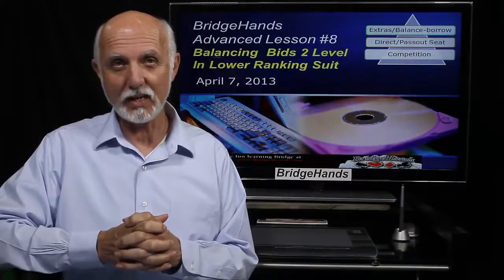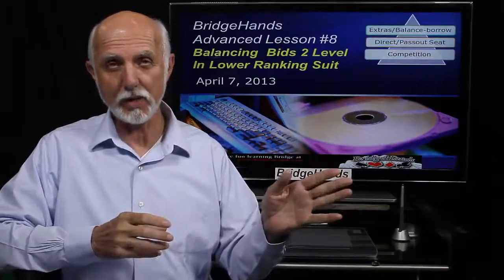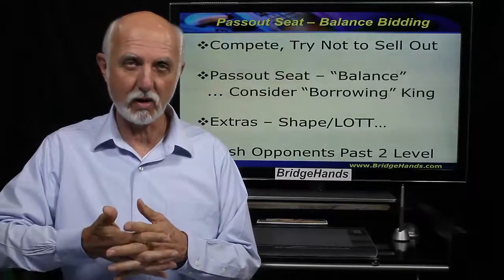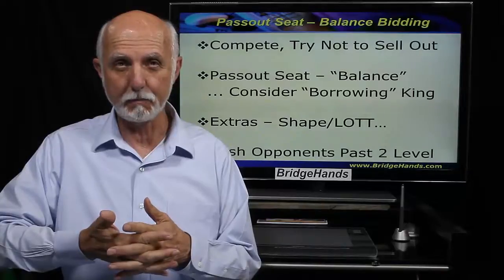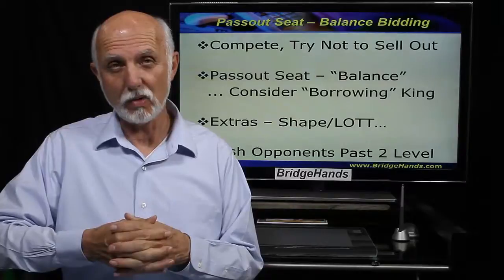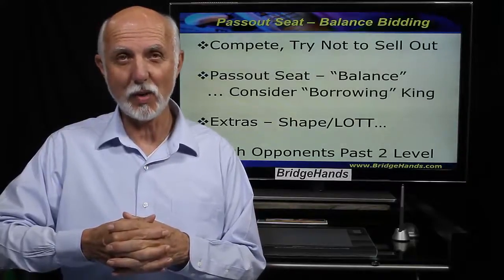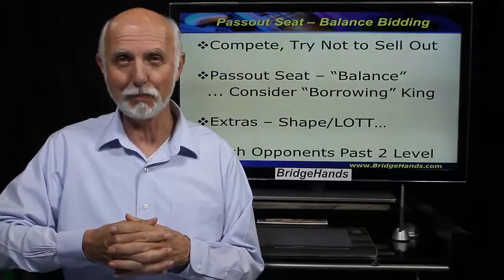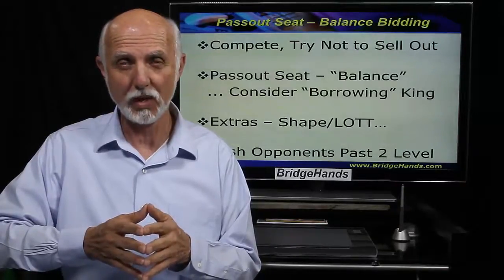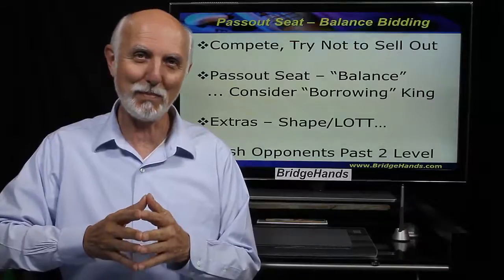In this session we're going to look at when left hand opponent has made an opening bid and we would like to make a bid at the two level in a lower ranking suit. We'll start by looking at some criteria. We're in the Pass Out or Balancing Seat. We want to compete — we don't want to give the auction away to the opponents at the one level. Our partner may have some points and may not be able to make a bid, so we want to be a little pushy.